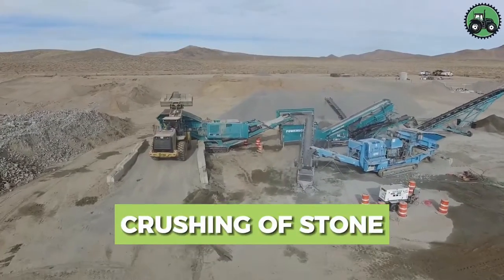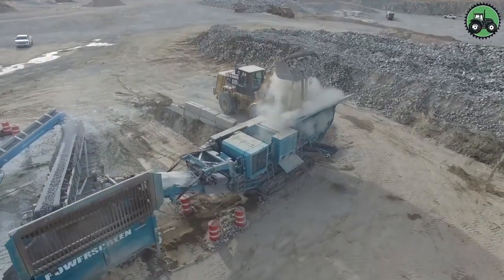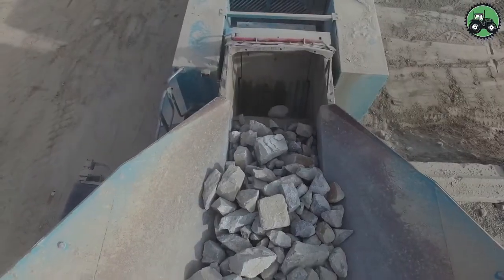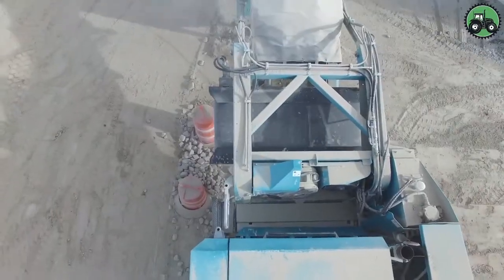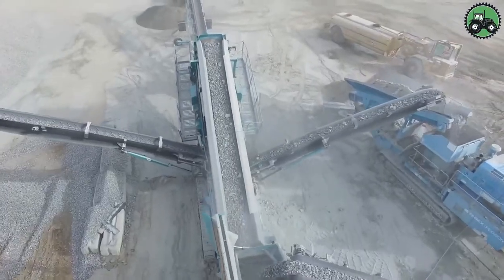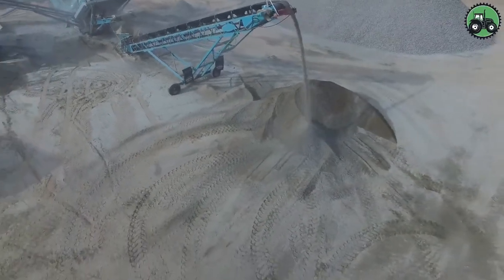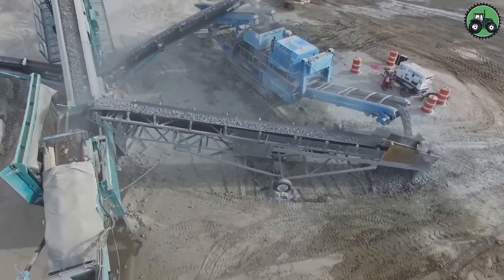Explore the art of stone crushing, a process that transforms rugged rocks into valuable construction materials. This essential operation seamlessly combines raw power and precision to produce materials like gravel for road construction and sand for concrete. Cutting-edge machinery and expert craftsmanship converge in this critical industry, laying the foundation for infrastructure development and construction projects toward a more sustainable future.